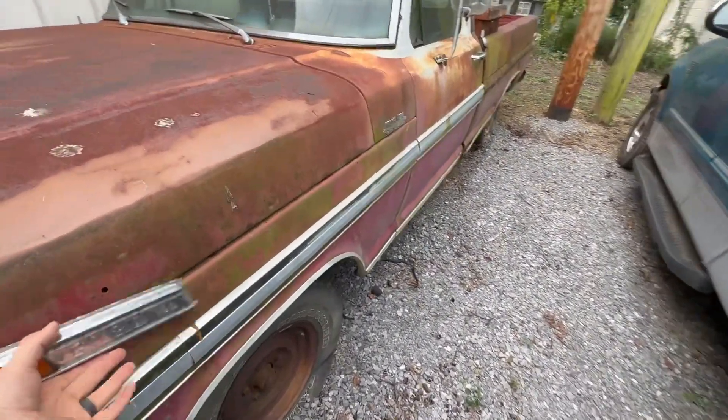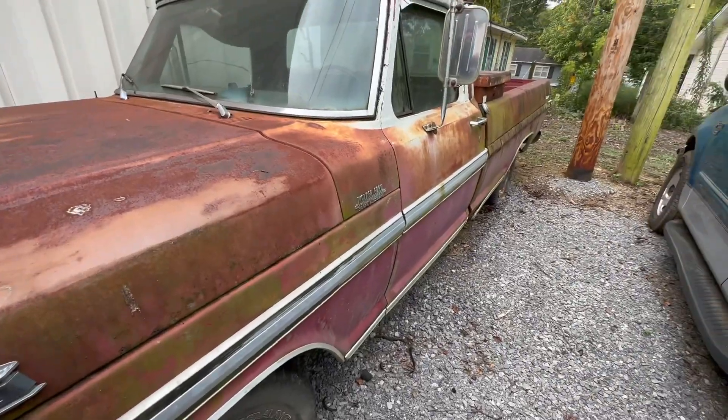Not terrible at all — definitely seen a lot worse. No surprise, I bought the truck. We got it moved over to the property where we're building, so it's there.